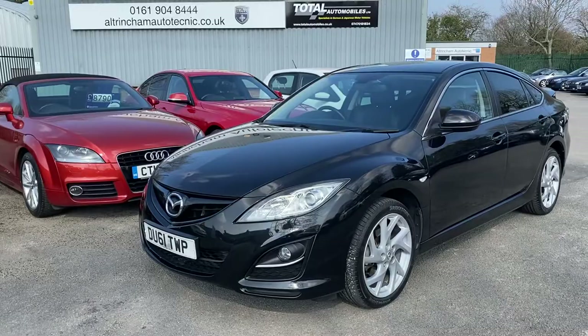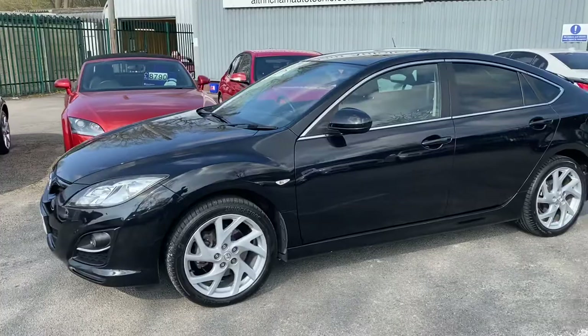Good afternoon, my name is Matthew and this is the latest car on the website which is www.totalautomobiles.co.uk. You can also find the car on Autotrader and on YouTube.